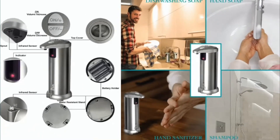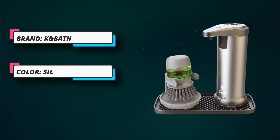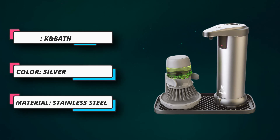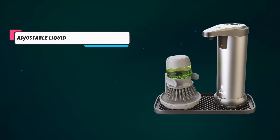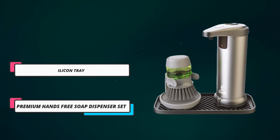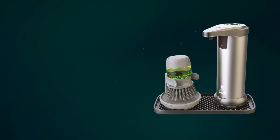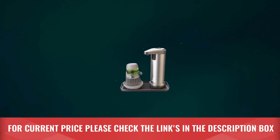You can fill the lightweight, ergonomic scrub brush with liquid soaps that release onto the bristles when you press the button. The Cayenne Bath Automatic Soap Dispenser also comes with a small, portable, ergonomic scrub brush that can be filled with liquid soaps, and with a light push of the button on top will release the soap through the bristles, so you can wash the dishes or clean the sink or vanity. For current price, please check the links in the description box.